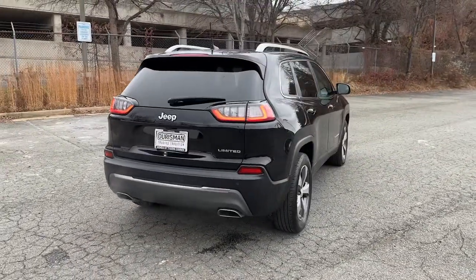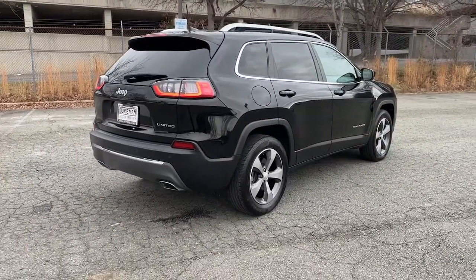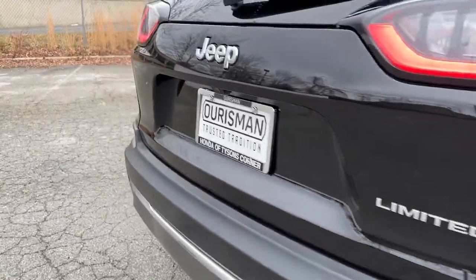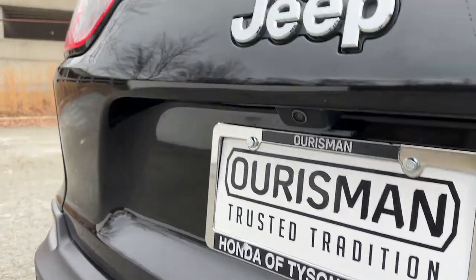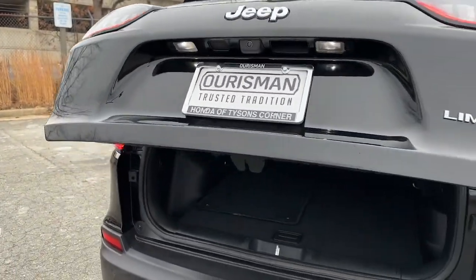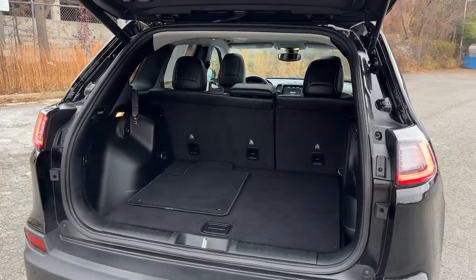These are just some of the great options this vehicle comes with: navigation system, sun and moonroof, keyless entry, power passenger seat, fog lamps, backup camera, satellite radio, power liftgate, aluminum wheels, and heated front seats.